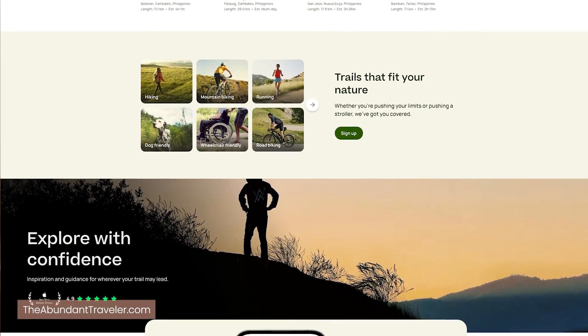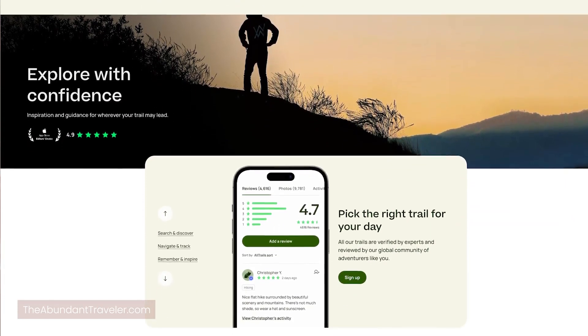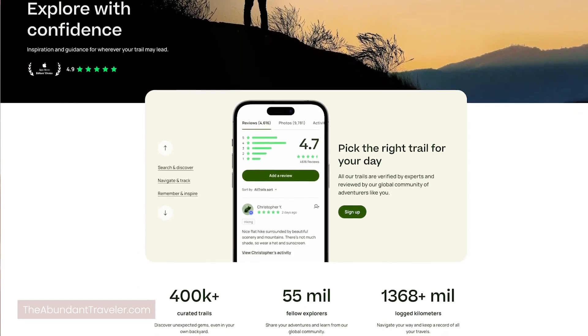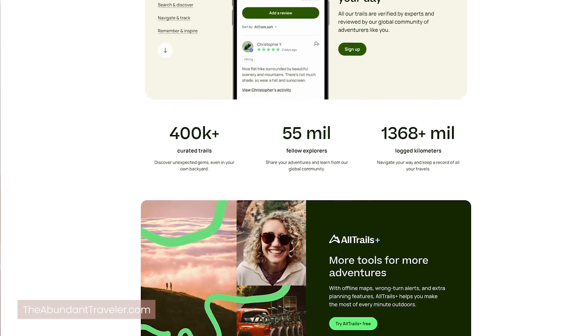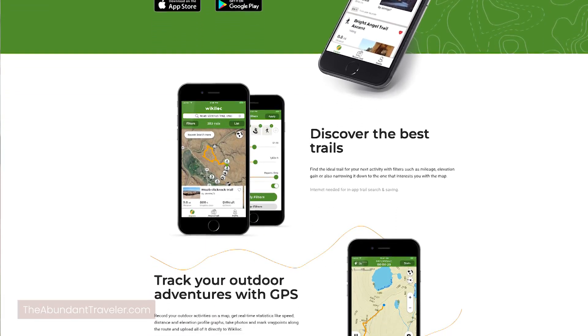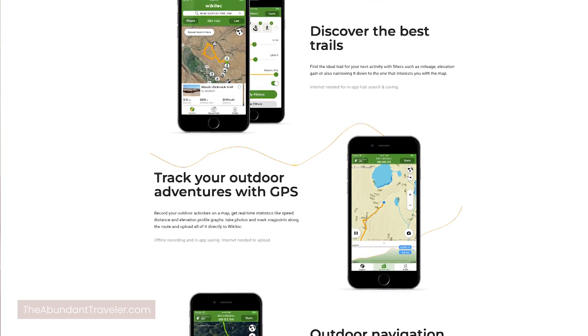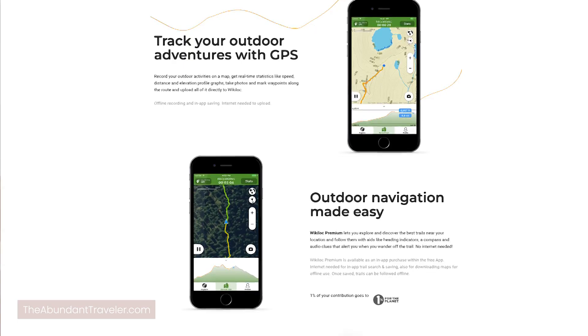I've used AllTrails in Rocky Mountain National Park, in Boulder, and all over — typically in the U.S. I think it has the best reviews of any app available on the market. As a side note, since AllTrails is basically used in the U.S. and Canada, if you're traveling in South America or Europe, then I recommend Wikiloc. It's great to discover trails. It doesn't have the best offline features, but if you're looking for trails and information in South America or Europe, Wikiloc is the one to use.